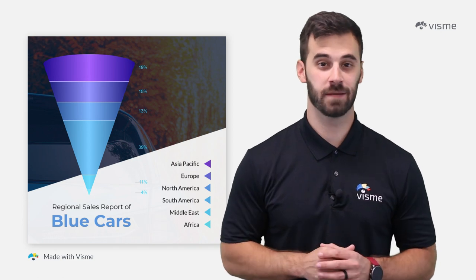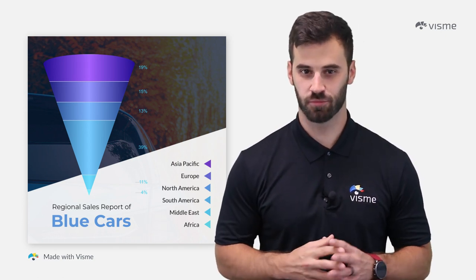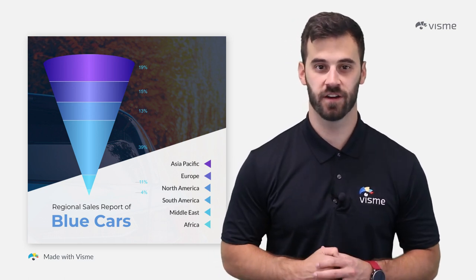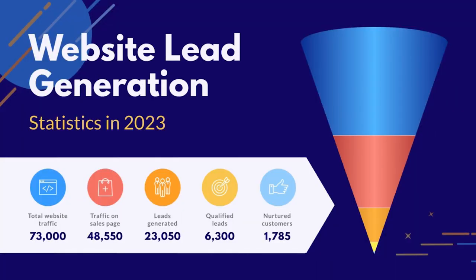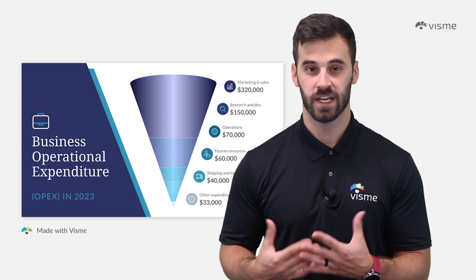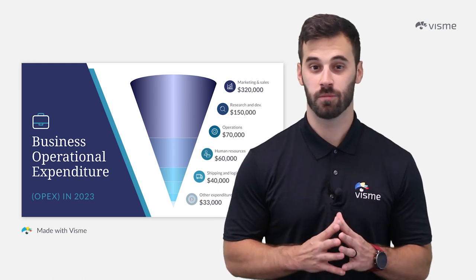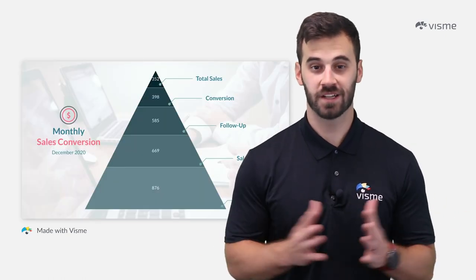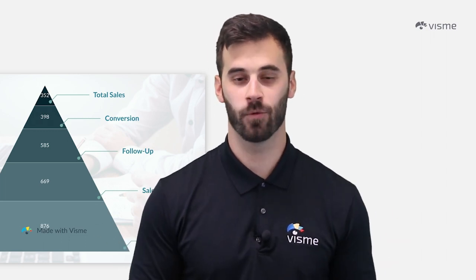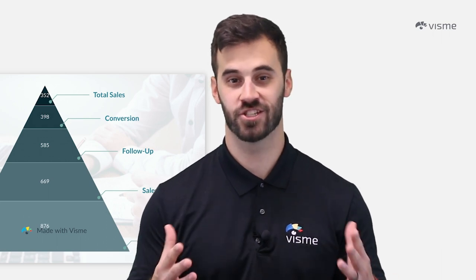Before we dive into tactics and examples that you can use in your business, let's briefly touch on what top of funnel marketing is. This is the very first step of your marketing strategy. Your top of funnel marketing goals should be to create awareness and generate leads — and even more importantly, to build trust. A company may know of you, but are they confident that you can solve their needs and problems? In a world of endless choices and competition, you must stand out by providing value. Let's do that right now with 12 tactics you can implement in your marketing strategy today.